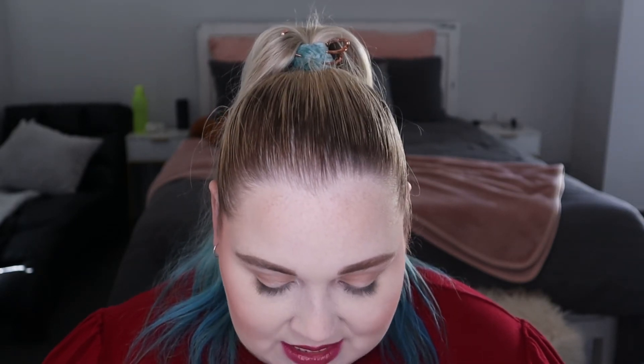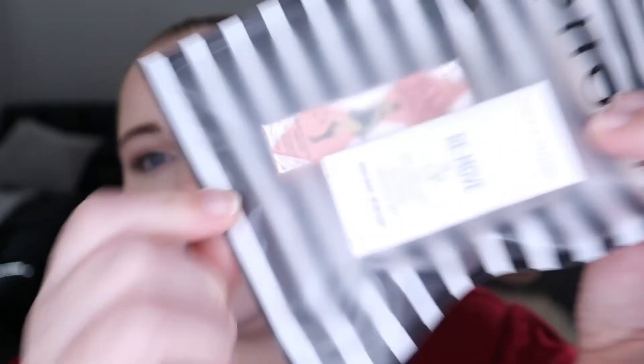If you spent over $150 in store you also got a deluxe free sample. I got two little samples: the Benefit Gimme Brow Volumizing Gel in Neutral Light Brown, and from My Clarins Paris the Remove Purifying Cleansing Gel. So that was exciting to get those as well.